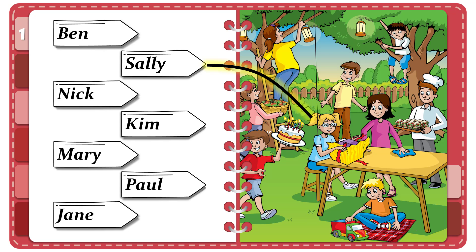Now listen to part one again. One. That boy's carrying the birthday cake. It's very big. That's Nick. He's not walking very carefully with it. I know. Oh dear.